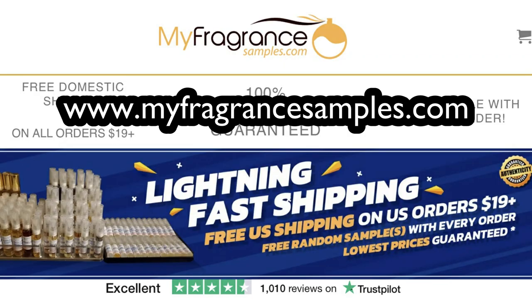Before we do that, don't forget if you want to buy fragrance samples in the USA, Canada, or Puerto Rico, there's only one place to go: myfragrancesamples.com — link in the description, amazing range of designer and niche fragrances.